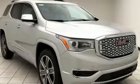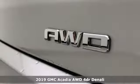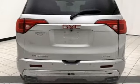It's a new 2019 GMC Acadia. There's room for family and friends and their cargo alike in this Acadia. It comes with all the amenities you need.